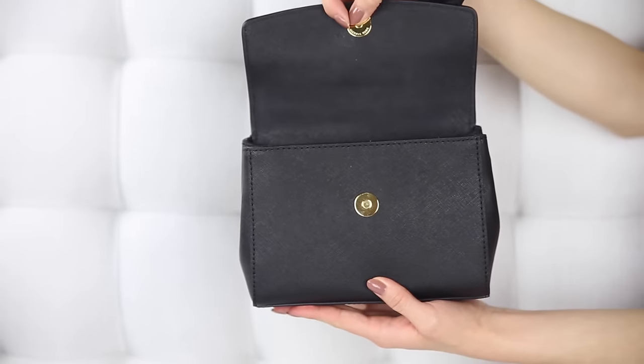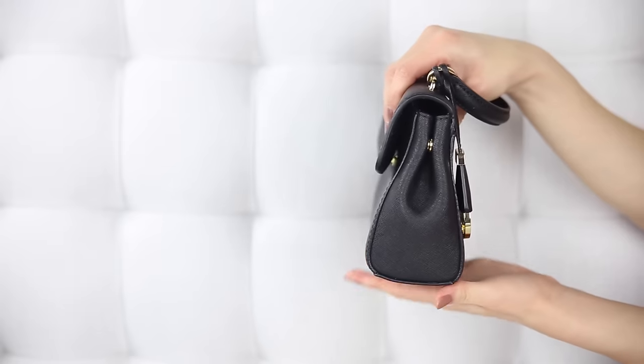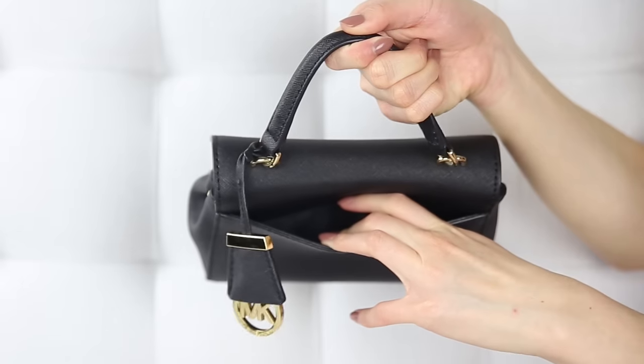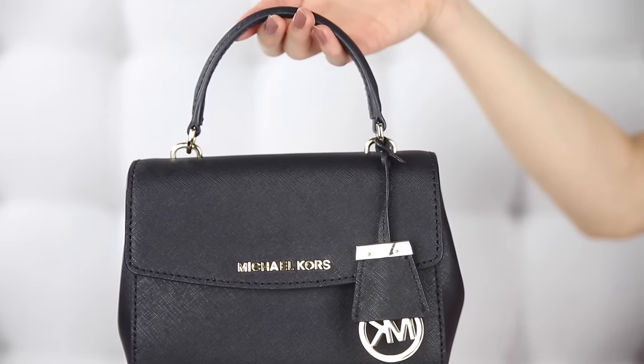It comes with a cute Michael Kors keychain for a little extra pizzazz. I love this mini bag because it's very simplistic, classic, and elegant — I can use it for both upscale and casual occasions. There's an adorable rigid little hand strap with gold hardware. Under the flap, there are little snaps on the side so you can expand it for more space or keep it condensed for a slimmer profile. The inside is surprisingly roomy with a zipper pocket in the back and a long pocket in the front.